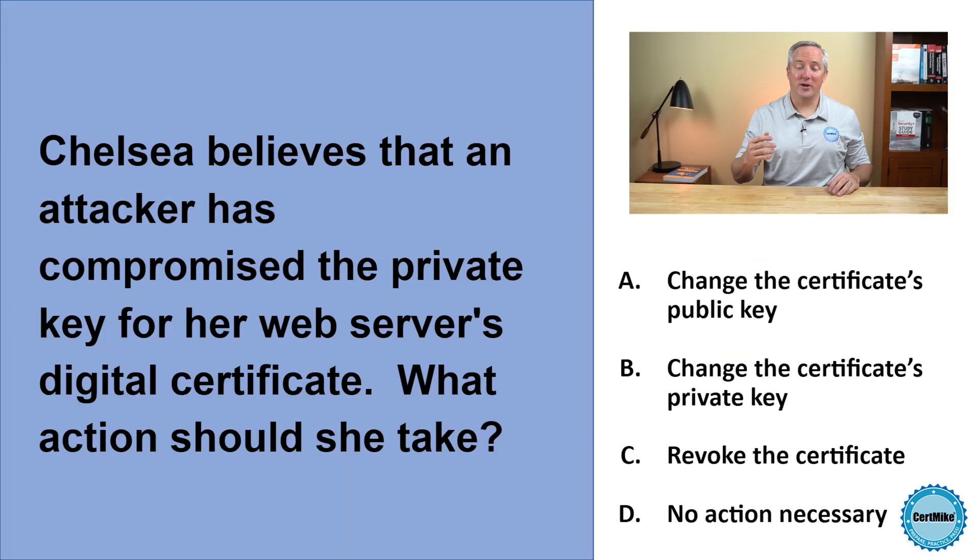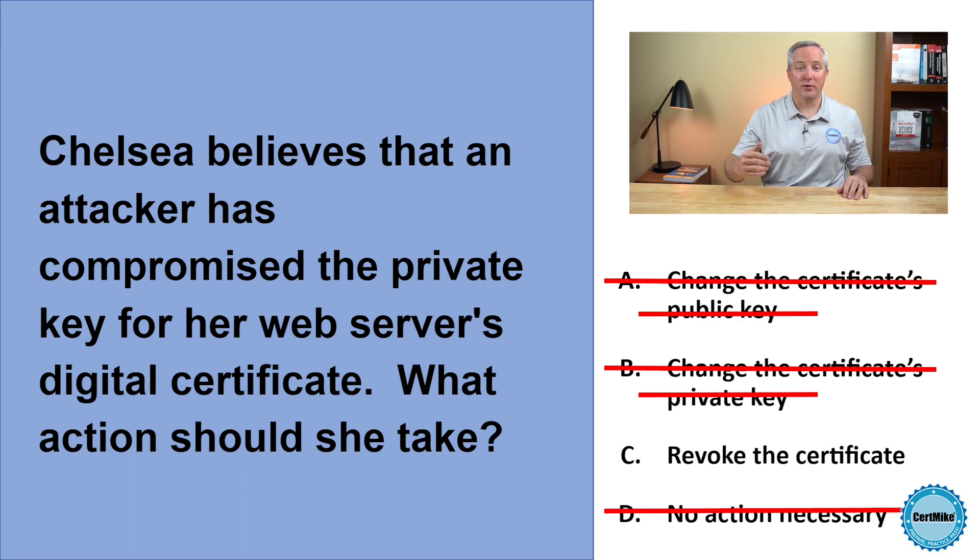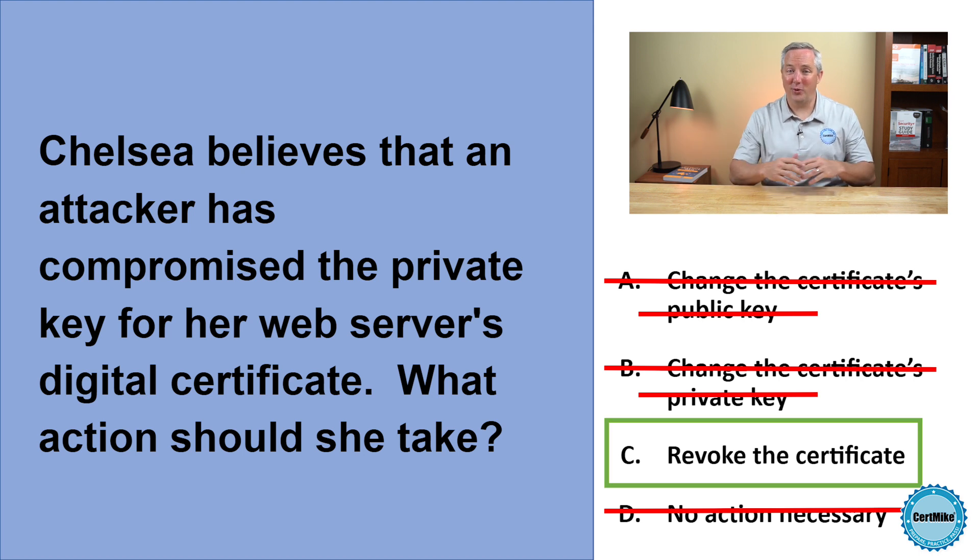The private key for a digital certificate is very sensitive information, and it must be safeguarded. If a private key is compromised, the digital certificate should be immediately revoked. It's not possible to change the keys for a certificate — the certificate must be revoked and reissued. If you found this question helpful, please click the like button below, and consider subscribing to my channel for more cybersecurity content.